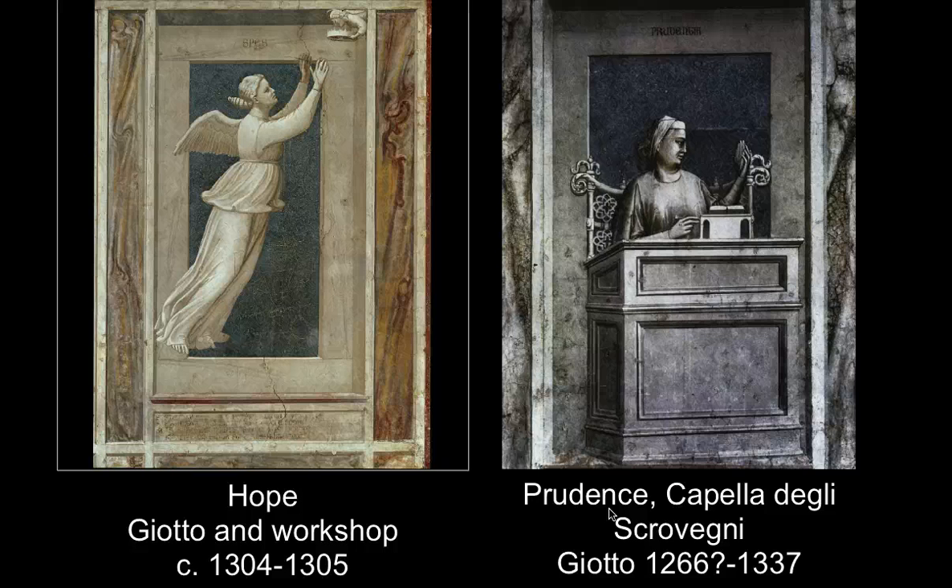Along the bottom walls of the Arena Chapel are different scenes of virtues and vices. This is Hope — who looks beyond her realm and sees the promise of heaven above — and this is Prudence, who sits and is diligently working. These are the two scenes I leave you with because this is my hope for you as you are preparing for Jeopardy next week when we get back and then of course your final exam. I hope you have a great Thanksgiving and will diligently study while you're at home so that you can do as well as possible on the final exam. Have a great break, enjoy your time resting with your families, and I will see you when you get back. Take care, bye.